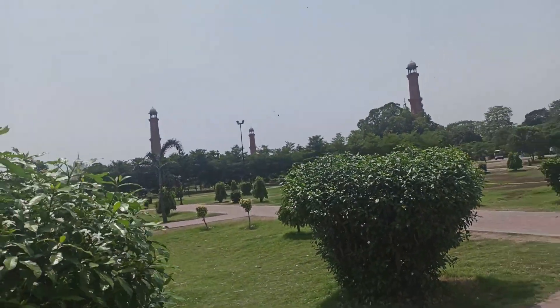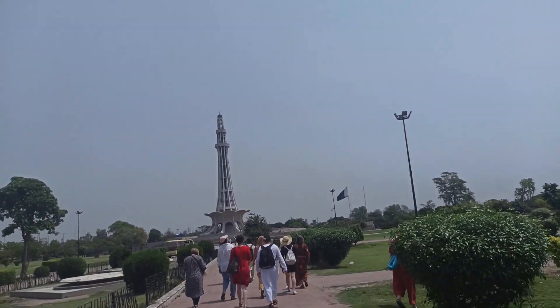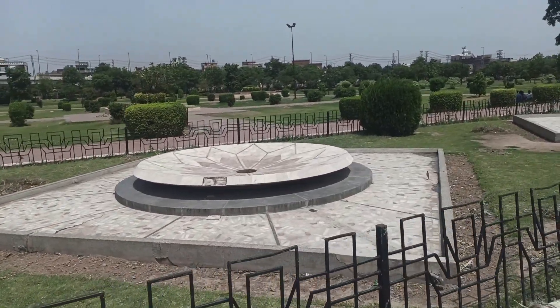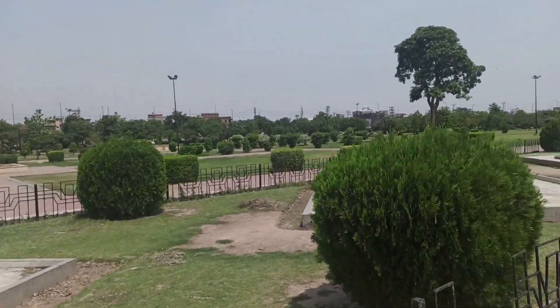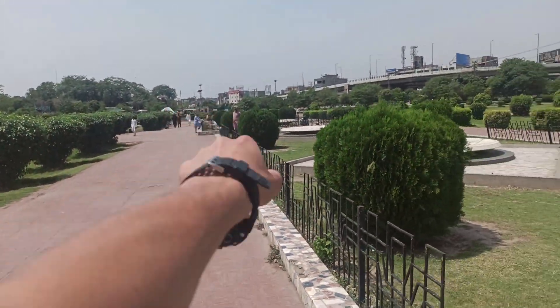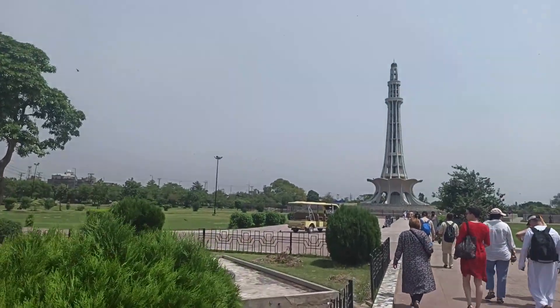Co będzie dalej? Dalej pewnie będzie ten meczet, no i tam jeszcze jakiś pałac i kilka podobno ciekawych sal w tym pałacu. A ogród - ten akurat zdecydowanie lepiej zadbany niż to, co wcześniej widzieliśmy. W końcu jest zielono. Tam są panowie ze szlauchami, którzy dbają o to.